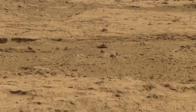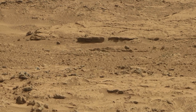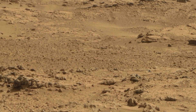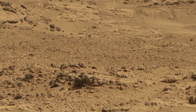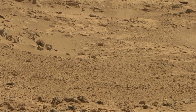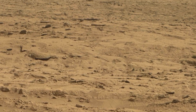As our journey through these Martian landscapes comes to an end, we are left with a sense of wonder and curiosity. From Curiosity's panoramic view to the strange rock formations and hints of ancient water, Mars has shown us just a glimpse of its mysteries. Each image, each formation reminds us of the secrets that lie in this distant world. With every mission, we uncover new clues, bringing us closer to understanding Mars' history, and perhaps one day its potential for life.